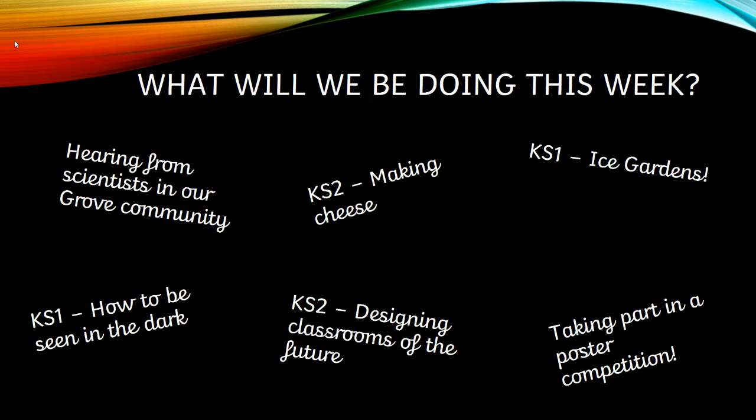What are we going to be doing this week? Very excitingly, we are going to hear from some scientists in our Grove community. Some of these are parents of you lovely children, and some people are married to members of staff or siblings. Key stage one, you are going to be learning how to be seen in the dark, thinking about bike safety, and you're also going to be making some ice gardens. Key stage two, you are going to be making cheese, and you're also going to be designing a classroom for the future. And all of us today for our Monday Science activity are going to be taking part in a poster competition. So that's really exciting, and there's even going to be prizes, children, so stay tuned to find out more about that.